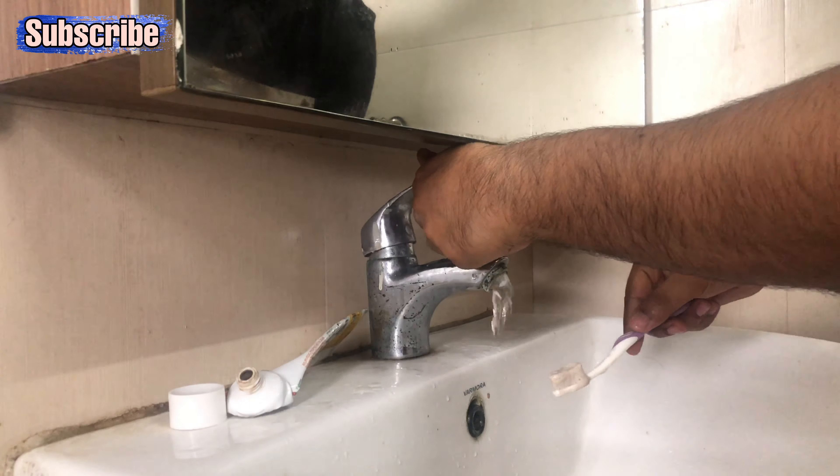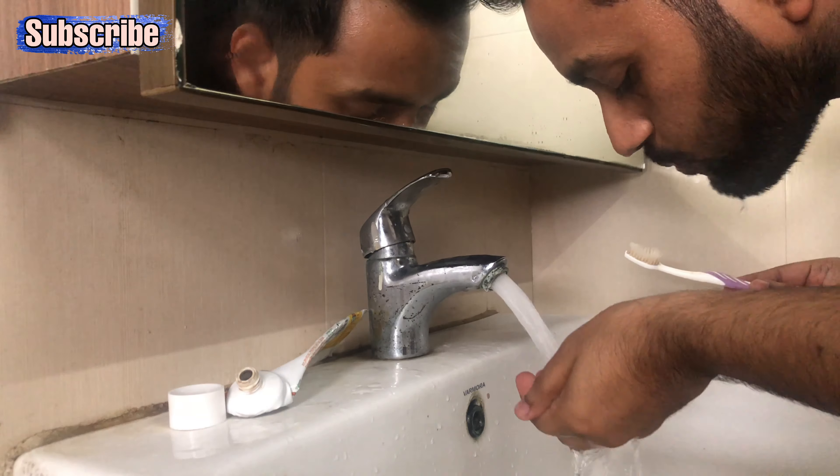After that I brush my teeth. I'm using Patanjali's Dantkanti toothpaste — an Indian brand. How many of you use this toothpaste? Comment and tell me. At first I didn't feel so good about it, but eventually I started liking it.